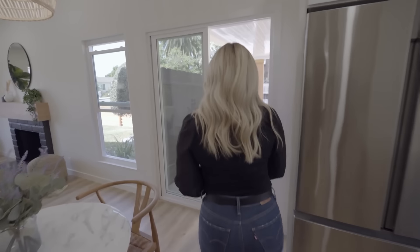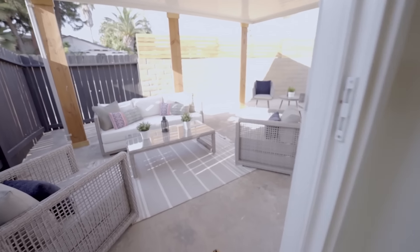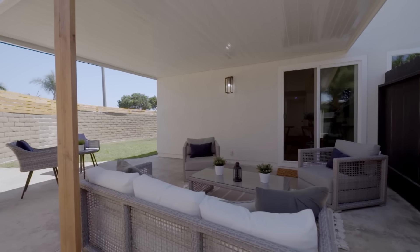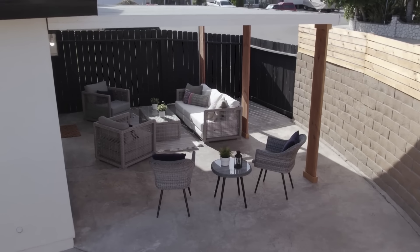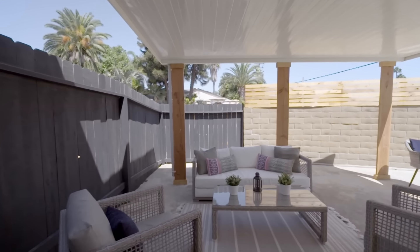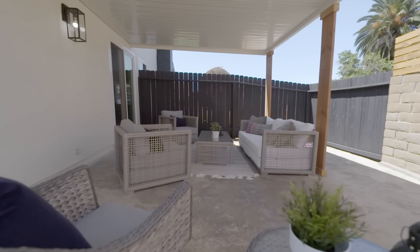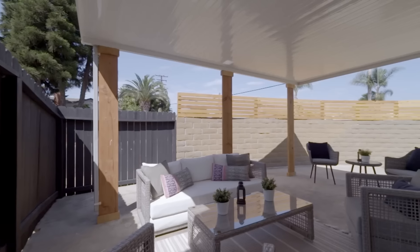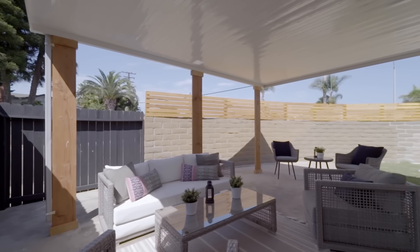Let's go out here. This is such a great space — so cute, right? Two seating areas, super covered. A lot of buyers, especially in this market, are looking for great indoor-outdoor living. It's a natural extension of the house — like a second living room. Throw a grill over there and you have literally everything you need right here. You get the nice ocean breeze. It's just perfect.